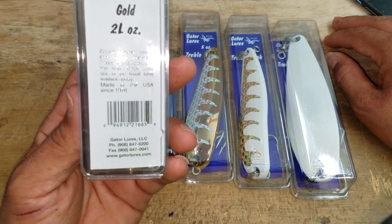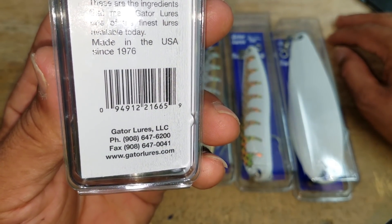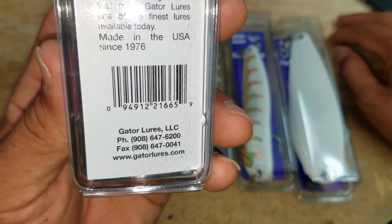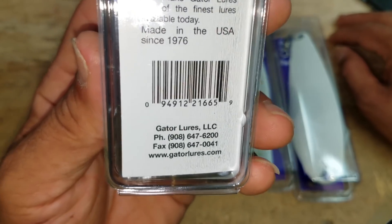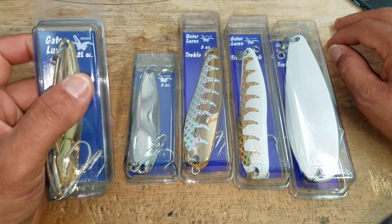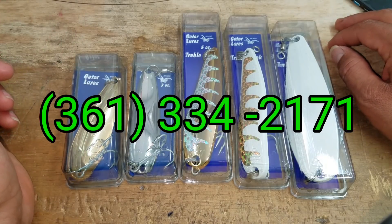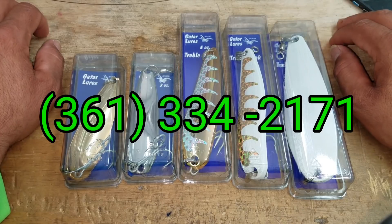So it really would help us and help them know that this is working. Again, that is their direct line. You can check out www.gatorlures.com or their phone number at 908-647-6200. You can also call us at Hard Life's Bait and Tackle at 361-334-2171. We are here six days a week.